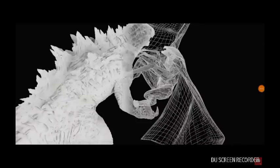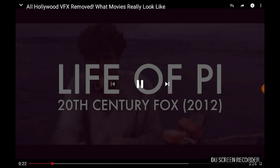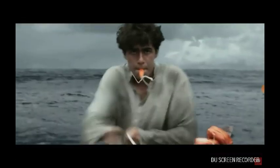Welcome back to Shane Gaming. Today we're going to be reacting to movies without all the added effects. This is just green screen, and if you don't want your experience to get ruined — well, it's going to.